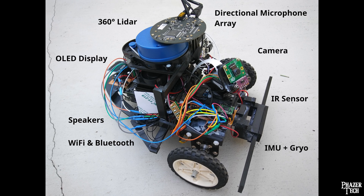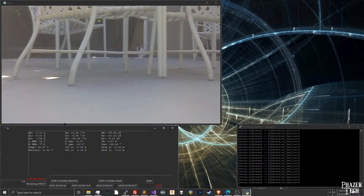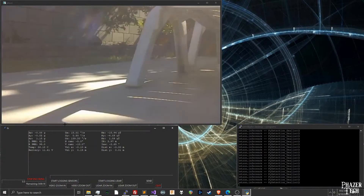Designing and building this involved a few different skill sets including CAD design, Python programming, electrical design and soldering, and more.